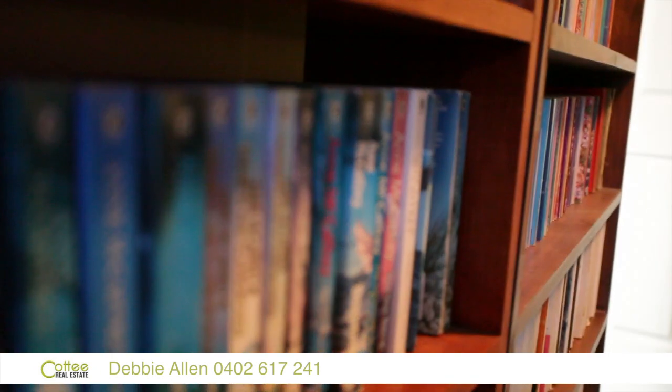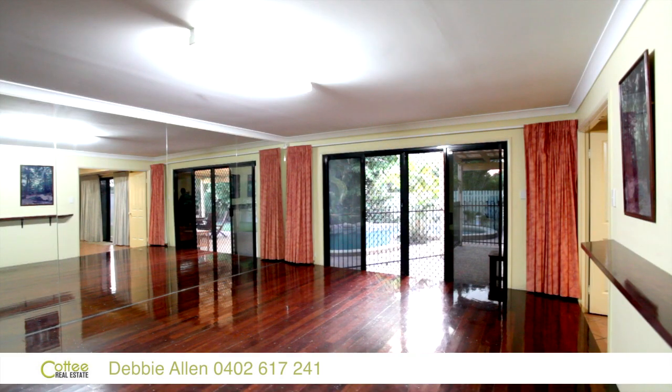At current, the owners are using the large room as a dance studio, however it could be used as a pool room.